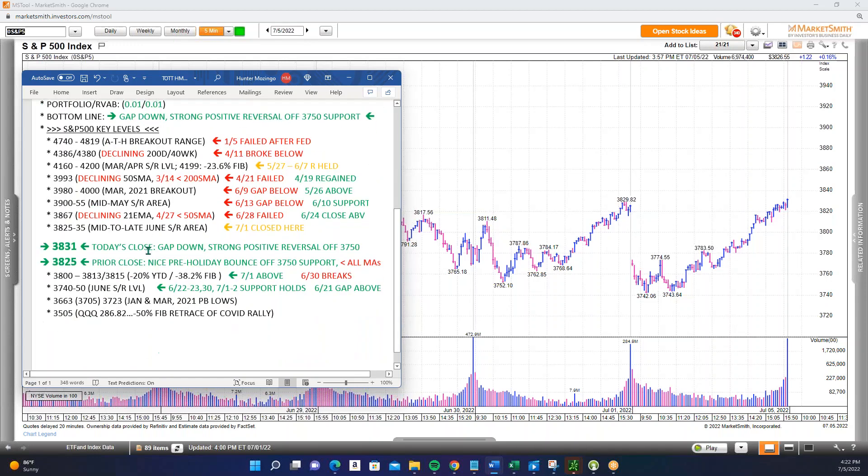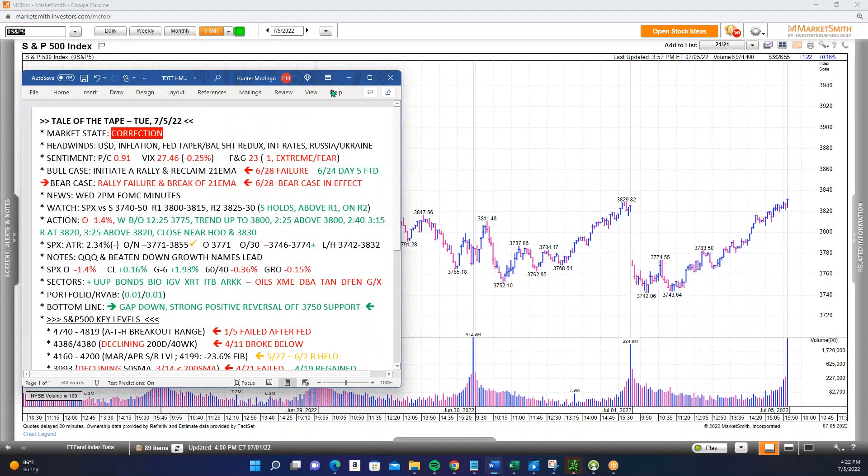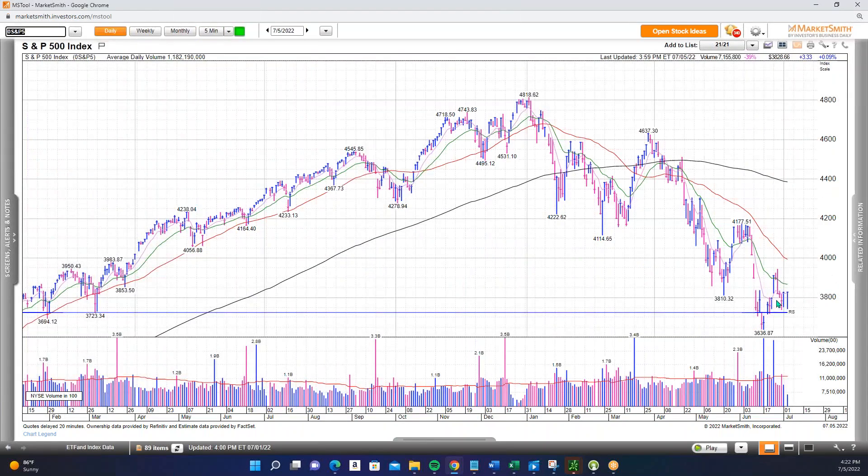Positive action today. We came back and retested that 3,730–3,750 area, it held, and now we're moving back above 3,800. On the S&P, it's poking its head above the 8-day MA and back above 3,800. Now we want to see if that level can hold — today with the gap down we sliced right through it, but we're back above it. The 3,800 level is superbly important to the market.